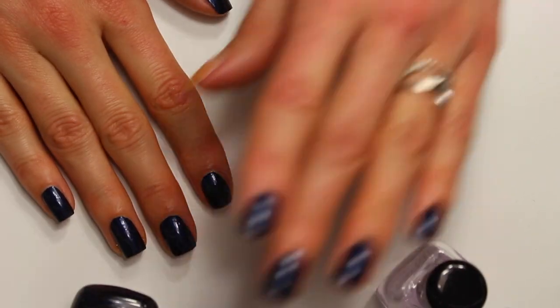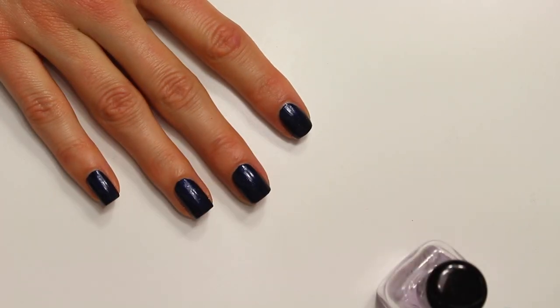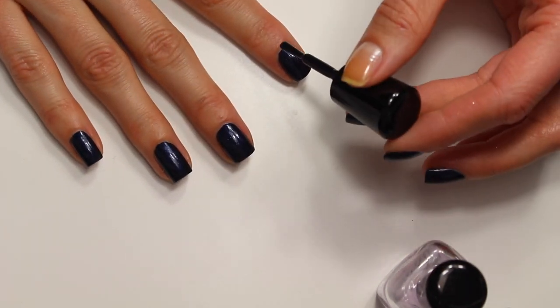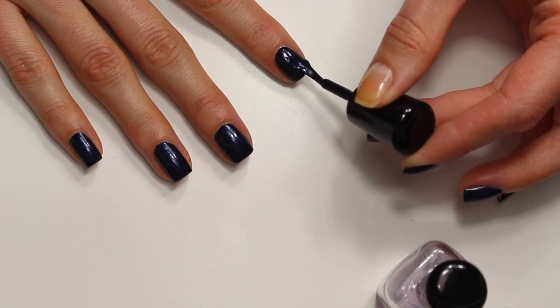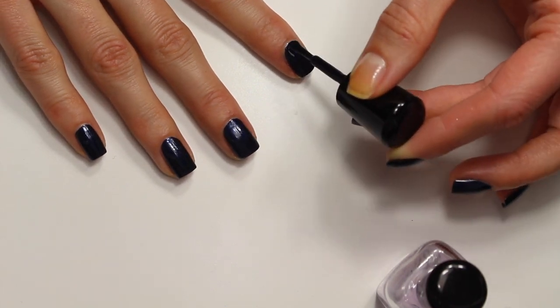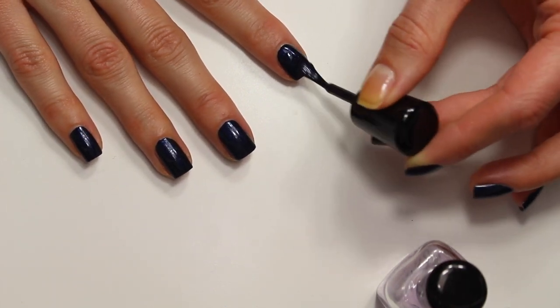I'm going to go in here and do a second coat. It is looking pretty opaque — basically a one-coater — but I like to do a second coat just to get super even and make sure I covered all the spots.